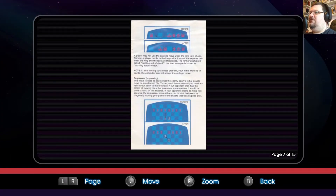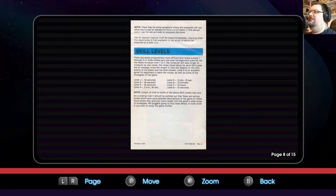En passant is used to counterattack the enemy pawn's initial double move on an adjacent tile. To carry out the en passant, you must advance your pawn to the fifth rank. Your opponent then has the option of moving his or her pawn one square where it would be under attack, or two squares. If your opponent elects to move two squares, the en passant move allows you to take that pawn by diagonally moving your pawn to the square that was skipped over.